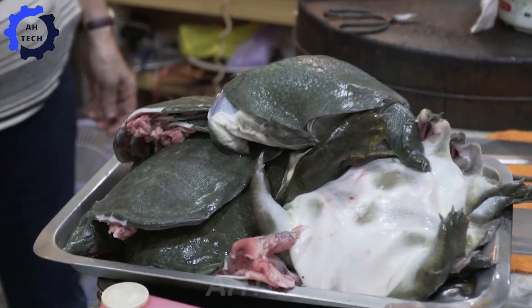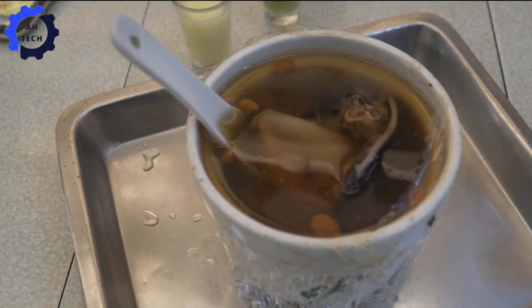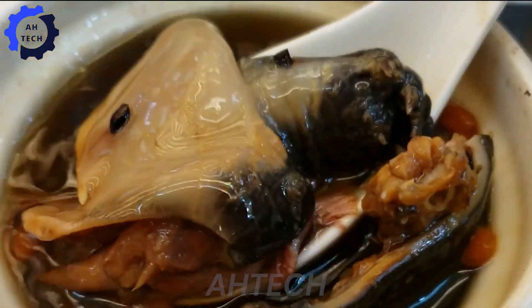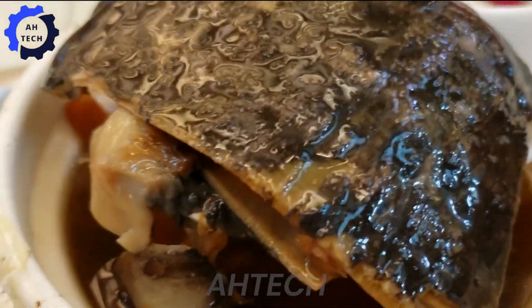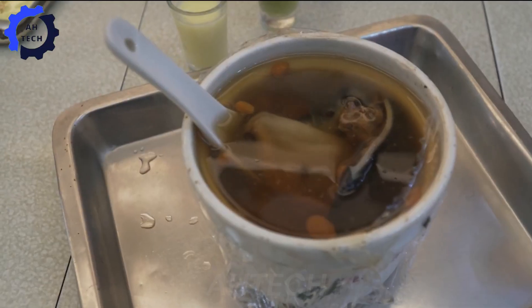Have you ever heard of the famous turtle soup? This dish is not only delicious, but also said to have many medicinal effects. If you have ever tried it, please share your feelings with me. Turtle meat is simmered with spices such as ginger, garlic, and pepper. If you have tried it, do you remember the taste?